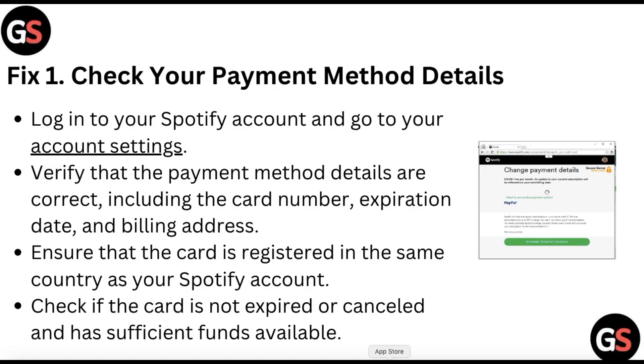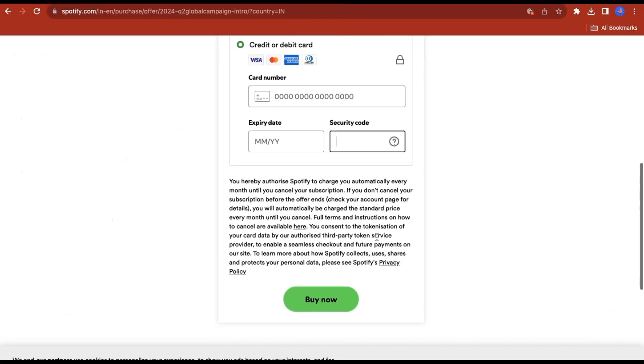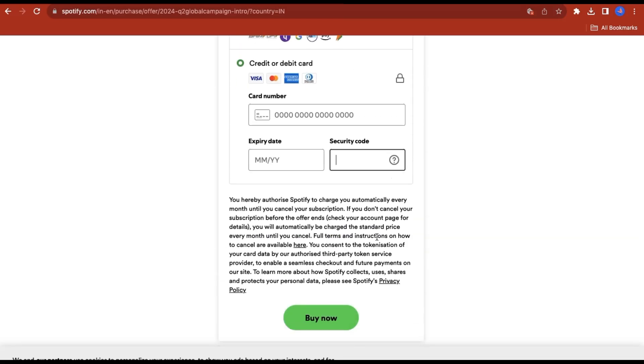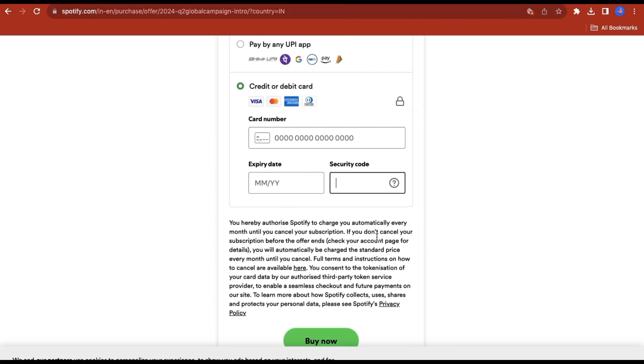Fix one is to check your payment method details. Login to your Spotify account and go to your account settings. Verify that the payment method details are correct, including the card number, expiration date, and billing address. Ensure that the card is registered in the same country as your Spotify account, and check if the card is not expired or cancelled.